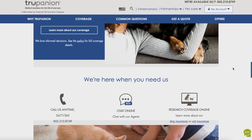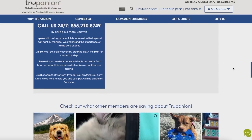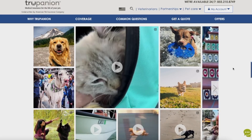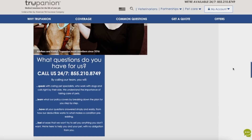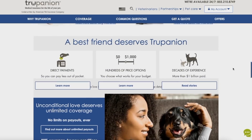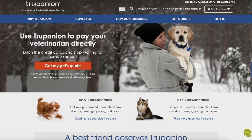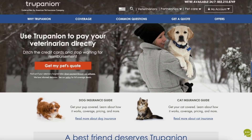In America, pet insurance is a fairly new concept and a lot of people don't really know about it until they really need it. Recently, more people than ever before have been adopting dogs and cats. Because of the pandemic, a lot of shelters around the country were struggling to keep up with demand — it was the most amount of people adopting pets ever, because staying indoors all day makes you want a nice fuzzy companion to chill with. The market for Trupanion is enormous.